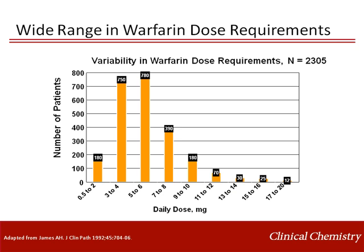Regulating warfarin dosing can require multiple titrations to achieve a stable target INR. As shown here, most individuals require about 5 milligrams of warfarin per day. However, a significant percent of individuals require lower doses or higher doses of warfarin.